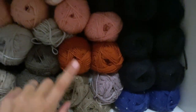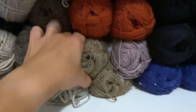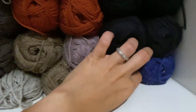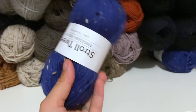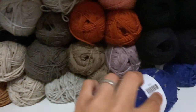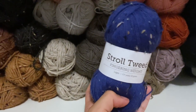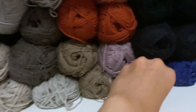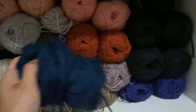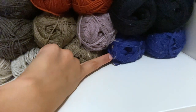The Stroll Tweed colorways here are Dogwood Heather, Pumpkin, Lavender Fields, Rabbit Heather, and Lapis — oh my gosh, look at that blue. If I've not seen a more TARDIS-ish blue — I'm talking Doctor Who, people. That one's more navy, but if you want TARDIS socks, that could be totally amazing.